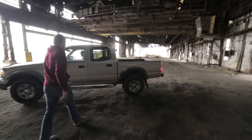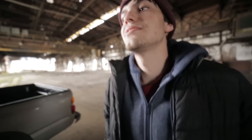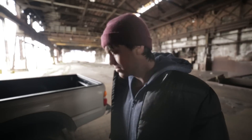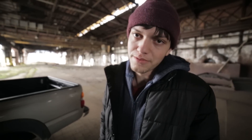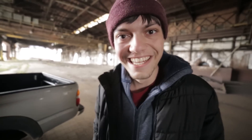Drive-through urbex? Yeah, drive-through urbex. It's cold, Brian. It's cold. You look a little chilly. I could deal without it, but I don't want to be shivering while I'm recording. Oh yeah, this video's a little shaky — that's why.